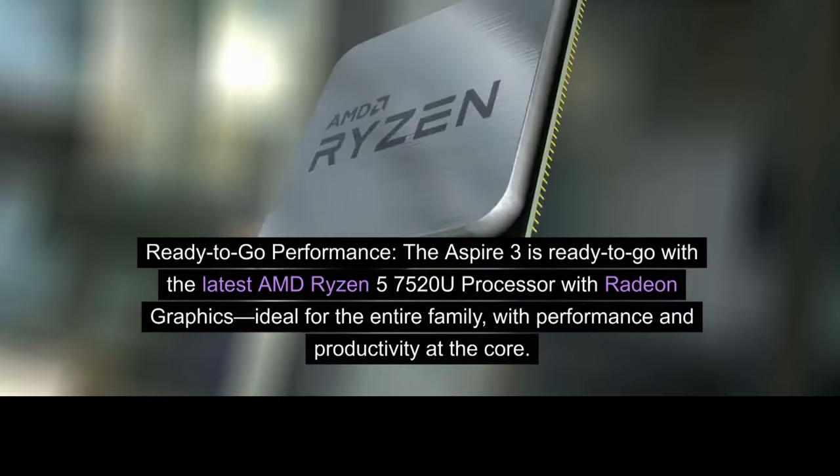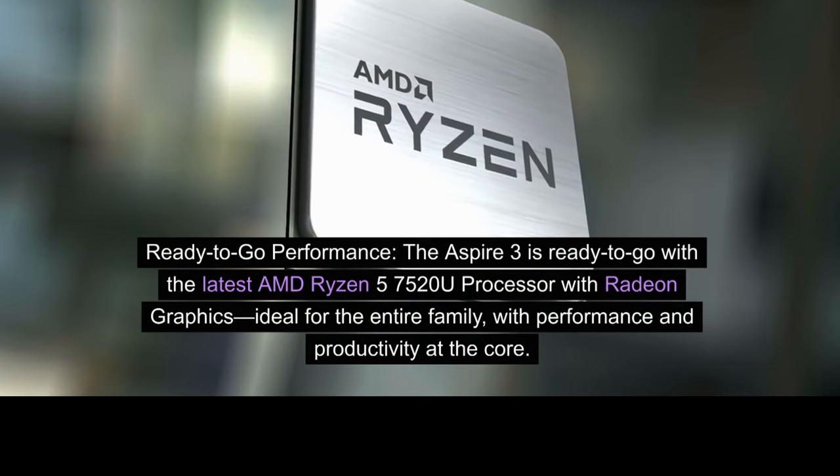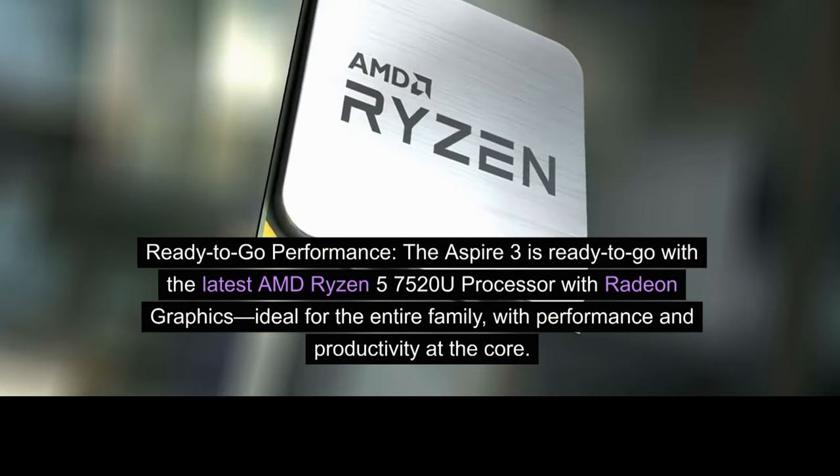Ready to go performance. The Aspire 3 is ready to go with the latest AMD Ryzen 5 7520U Processor with Radeon Graphics — ideal for the entire family, with performance and productivity at the core.